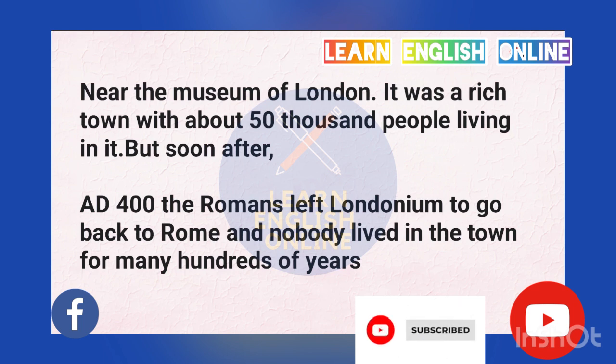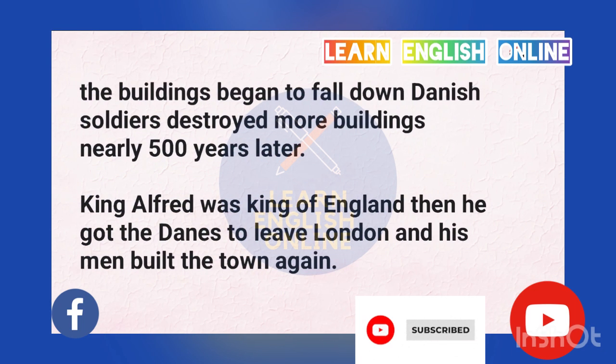But soon after A.D. 400, the Romans left Londonium to go back to Rome and nobody lived in the town for many hundreds of years. The buildings began to fall down. Danish soldiers destroyed more buildings nearly 500 years later. King Alfred was King of England then. He got the Danes to leave London and his men built the town again.